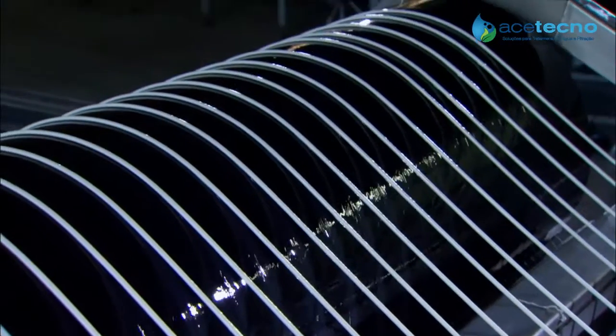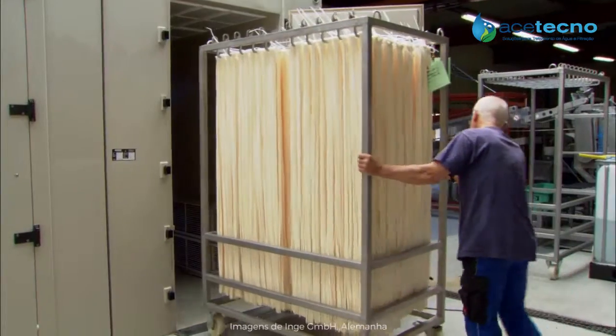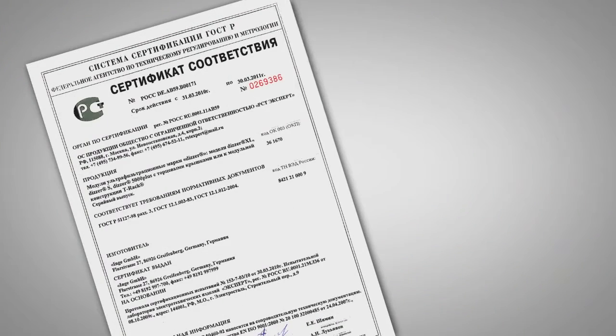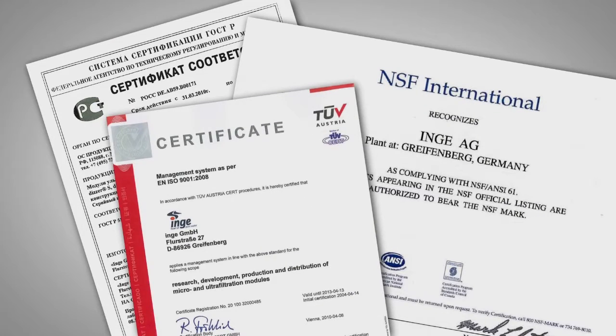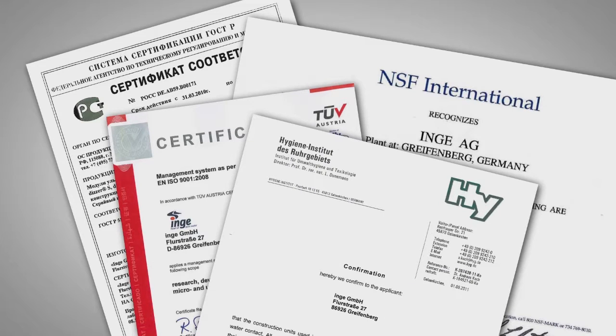We carry out our research, development and manufacturing in Germany. Our German-made products satisfy the very highest quality standards. We also believe strongly in external verification, which is why Inge is certified to ISO 9001 and our products conform to global hygiene standards and quality requirements.